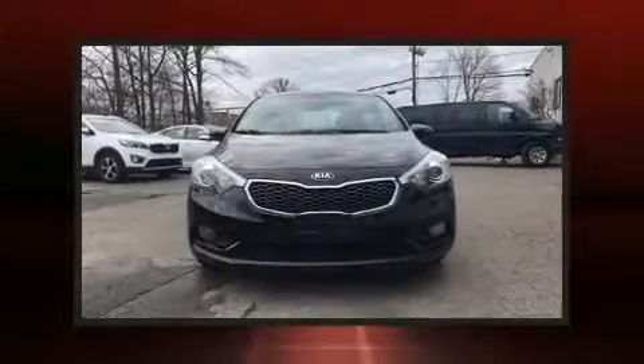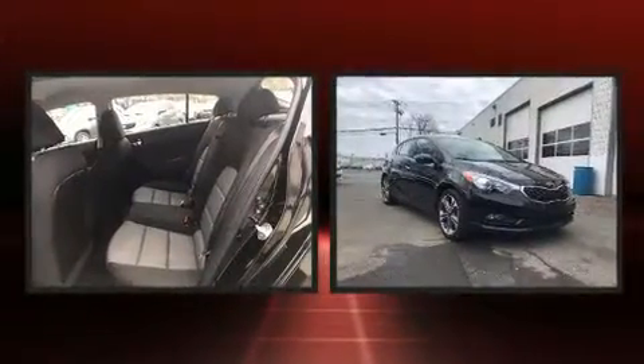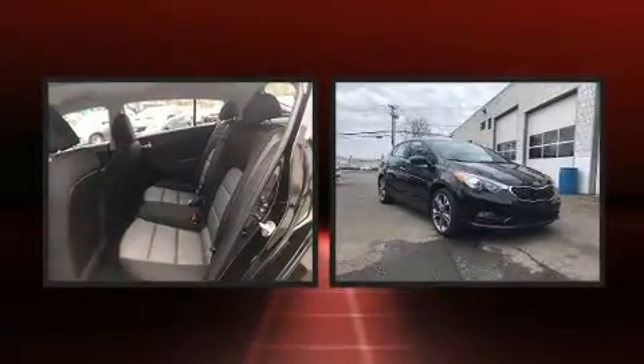Treat yourself to a test drive in the 2016 Kia Forte. It features an automatic transmission, front-wheel drive, and a two-liter four-cylinder engine.